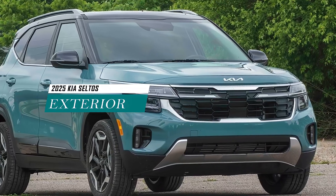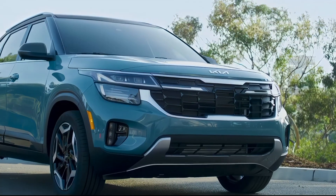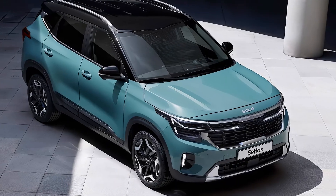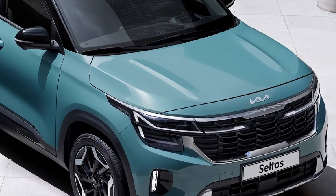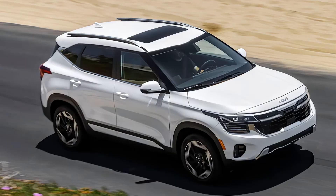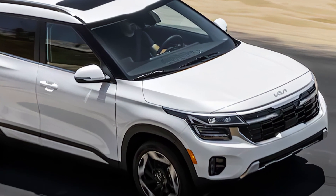The exterior design of the 2025 Kia Seltos is expected to be similar to the current model, which has a sleek and modern look that appeals to many customers. The Seltos has a distinctive front grille with Kia's signature tiger nose shape, LED headlights and taillights, roof rails, and a rear spoiler. The Seltos also has a wide stance and a high ground clearance that give it a rugged and adventurous appearance.